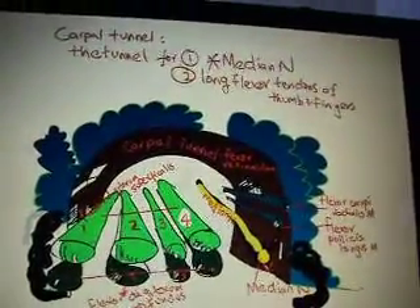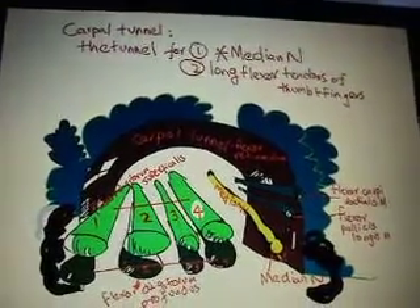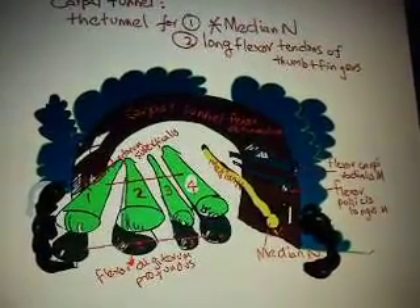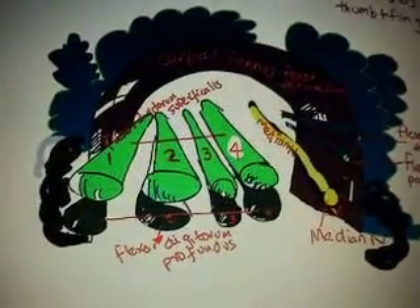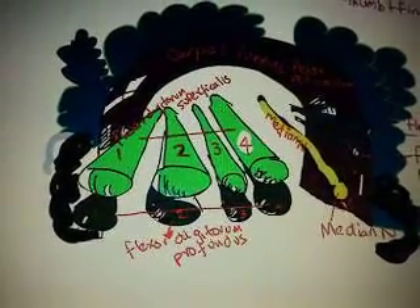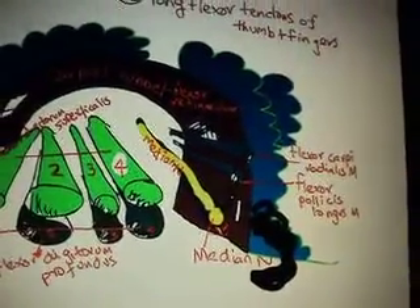The carpal tunnel is simply the tunnel at the level of the wrist, which harbors the long flexor tendons of the thumb and fingers, plus a very important nerve — the median nerve. The muscles and tendons present in the carpal tunnel include the flexor digitorum superficialis and the flexor digitorum profundus, and also the flexor carpi radialis muscle and the flexor pollicis longus muscle.